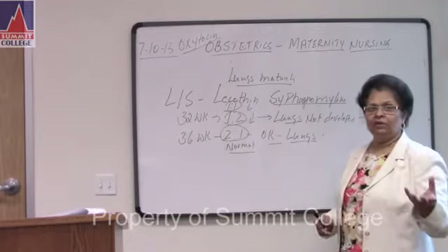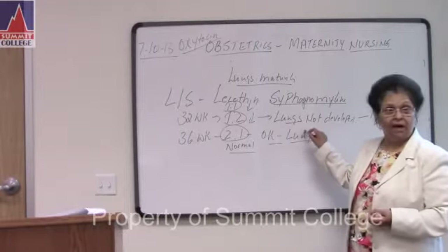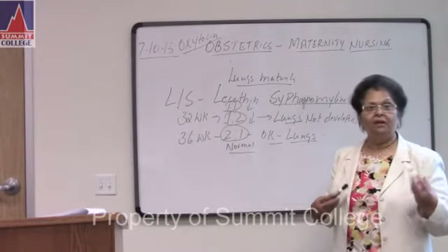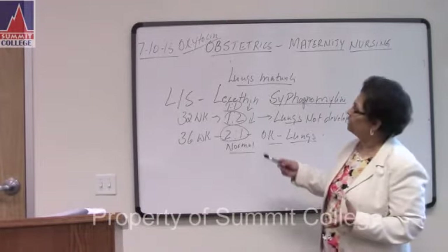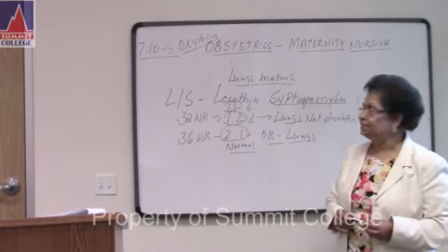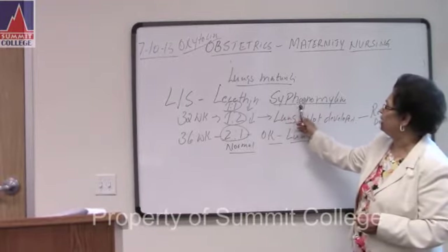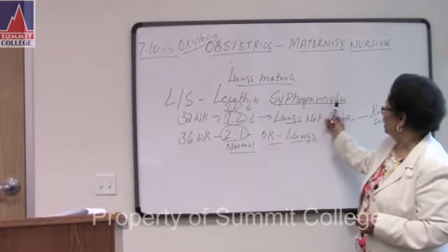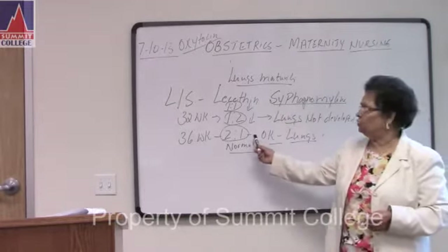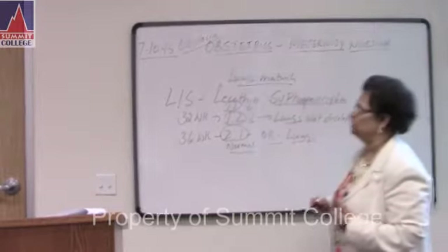If the LS level is low, they give you a question: what do you monitor? Respiratory distress. What does it mean? The lungs are not mature. When you have 2:1, then the lungs are mature, and that's why they give medication for preventing lung problems. LS stands for lecithin-sphingomyelin. 2:1 is normal — no lung maturity problem. But at 1:1, you monitor for respiratory distress.